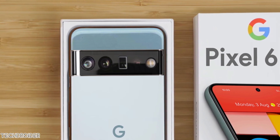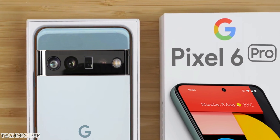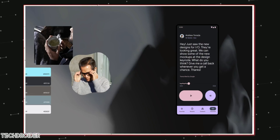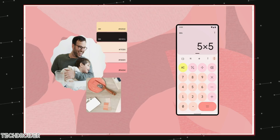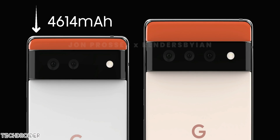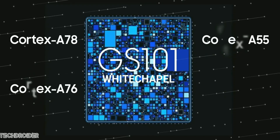With all these specifications, the Pixel 6 Pro is surely going to be a mind-blowing device: 5 years of security patches plus 4 years of major Android software updates, a 120Hz high refresh rate display, a 4614mAh battery on the Pixel 6 and 5000mAh battery on the Pixel 6 Pro — not to mention all this along with the first-ever GS101 Whitechapel CPU.